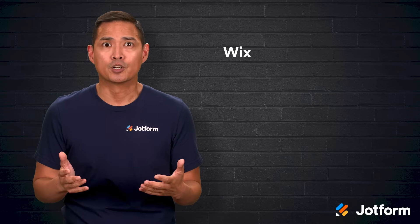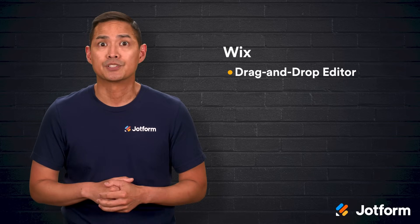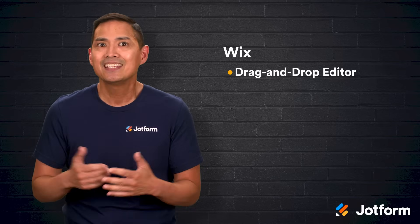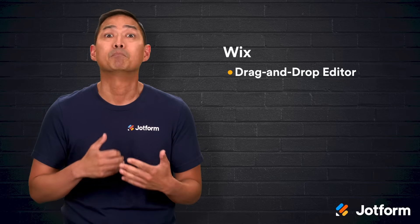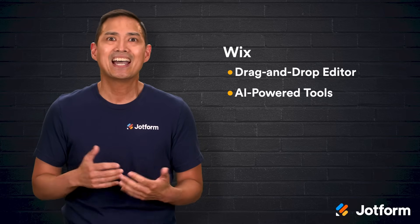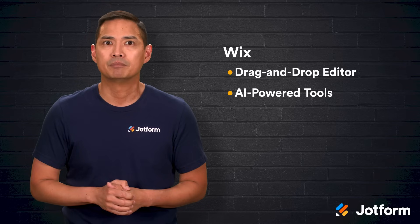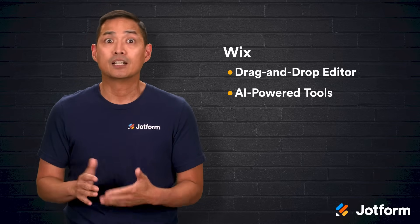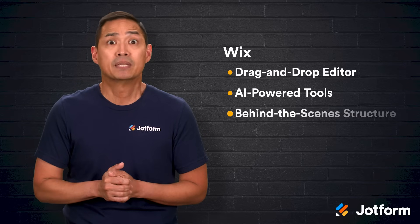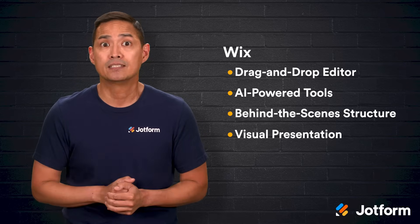Wix has a lot going for it. Its drag-and-drop editor makes it approachable even for complete beginners. You can place elements exactly where you want them, adjust layouts, and have your site start taking shape in minutes. For an even faster start, Wix offers AI-powered tools that can help set up your site's structure and look automatically. Whether you're building a blog, a portfolio, or an online store, Wix can handle the behind-the-scenes structure and visual presentation so you can focus on your content.